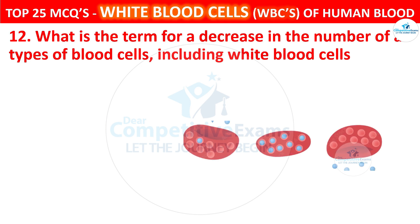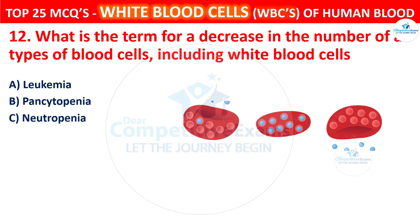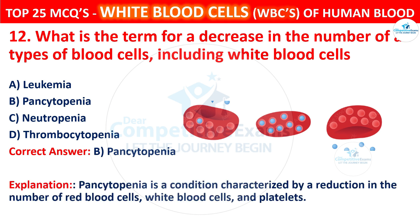Question 12. What is the term for a decrease in the number of all types of blood cells, including white blood cells? The options are leukemia, pancytopenia, neutropenia, or thrombocytopenia. The correct answer is B, that is pancytopenia. Pancytopenia is a condition characterized by a reduction in the number of red blood cells, white blood cells, and platelets.